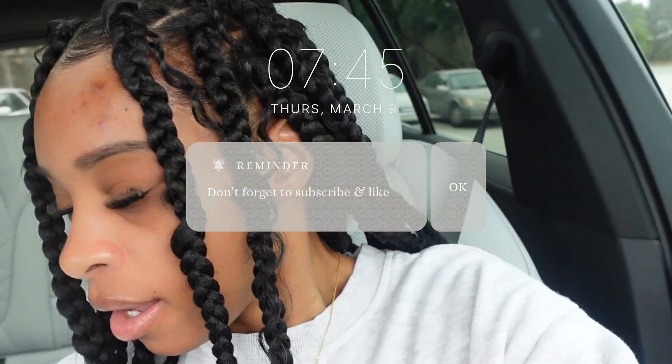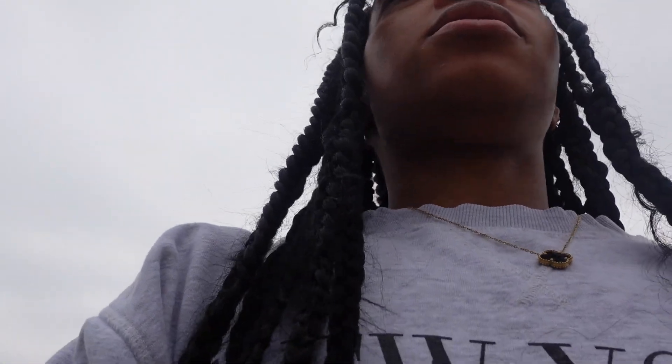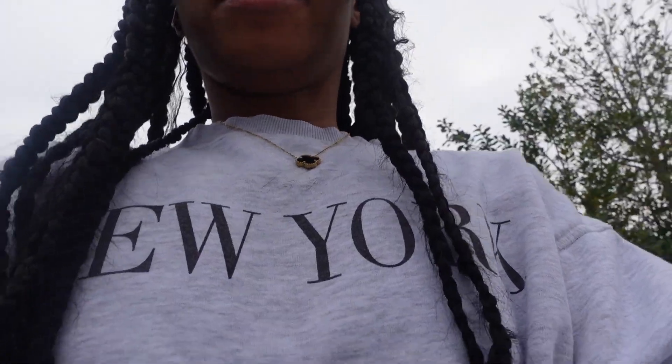Hey y'all, welcome to a vlog! Today is Thursday, March 9th. I am currently at Sephora — I just pulled up because I ran out of my Fenty butter. I want to see if they have the Fenty butter bomb thing. I really don't want anything else, I love the Fenty butter. And then I'm gonna go to Target to grab a couple groceries and head back home because I'm really tired today. It's actually cold today — y'all saw my last vlog I was hot, this vlog I'm cold because it's only 60 degrees. The weather just is bipolar.